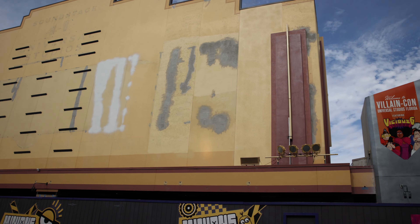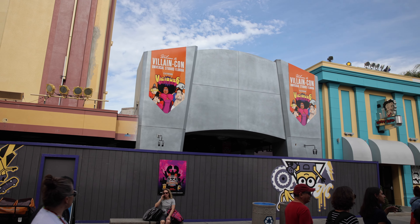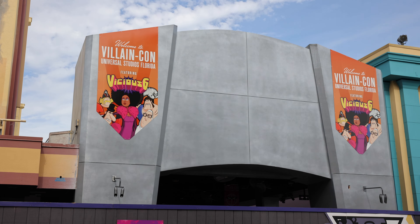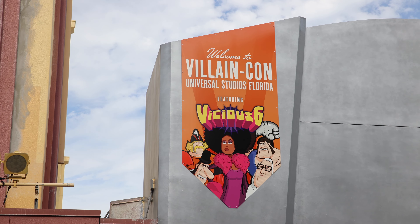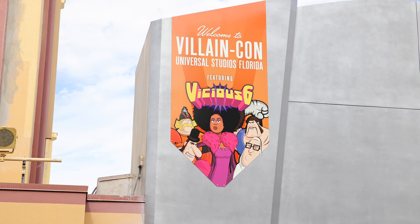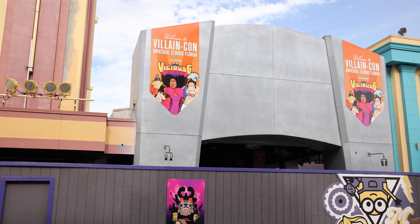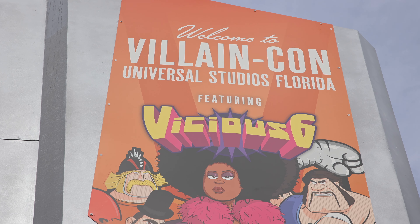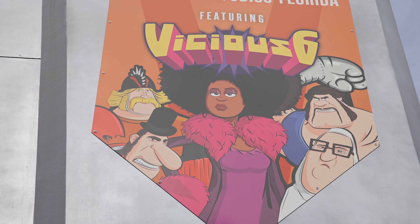The former home of Shrek 4D is transforming into a brand new Minions attraction opening this summer. There's some new signage on top of the facade that says 'Welcome to VillainCon, Universal Studios Florida, featuring the Vicious Six.' So it looks like these are the six main villains that are going to be part of VillainCon — although they don't really look that vicious.